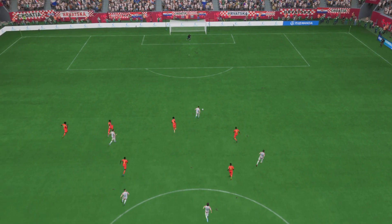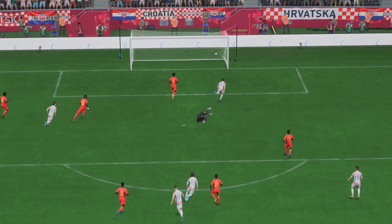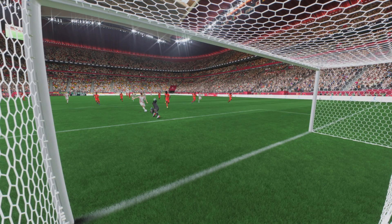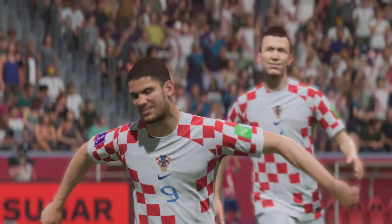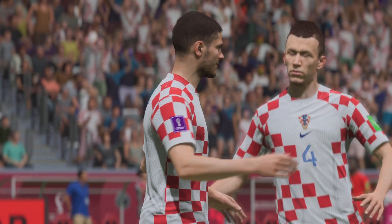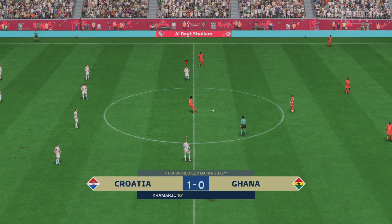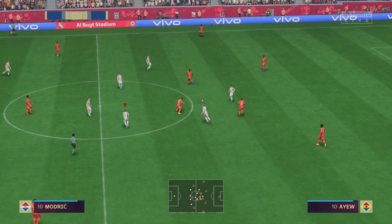Well, here we can see it again. Look at the way he glides past the defender to create space for himself, and once he gets onto it he just smashes it past the keeper with great technique. What an emphatic finish that is. Back underway and 1-0 it is — let's see what happens next.